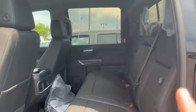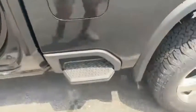Perforated leather, heated seats in the back as well. And look how much room — I'm six foot tall and there is plenty of room for me in here. We have that new addition, the side step assist to get into the back.